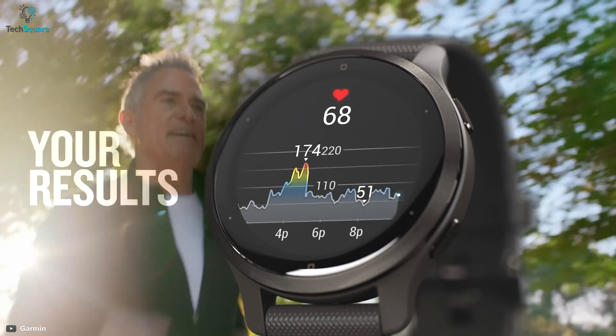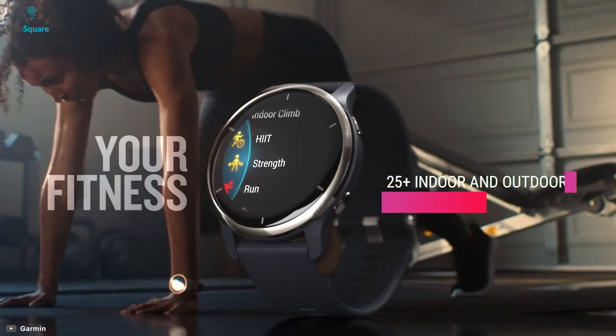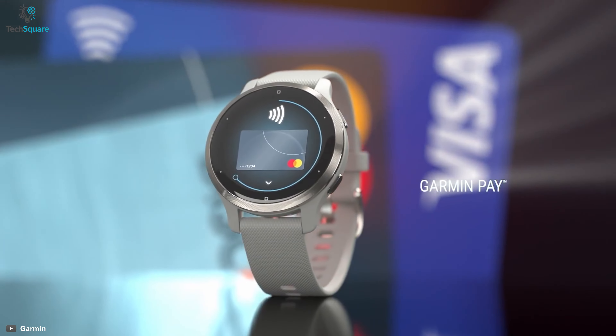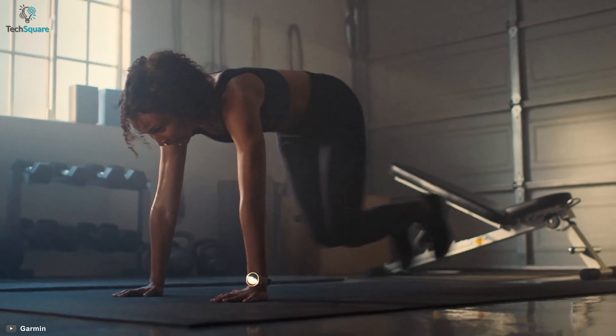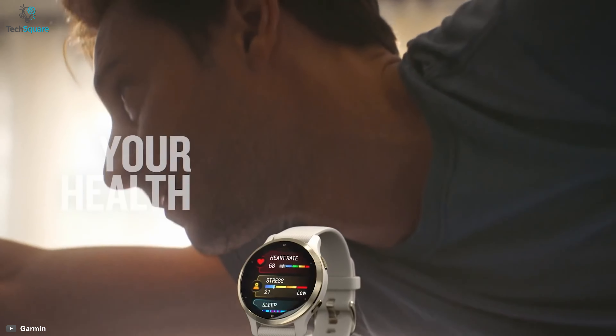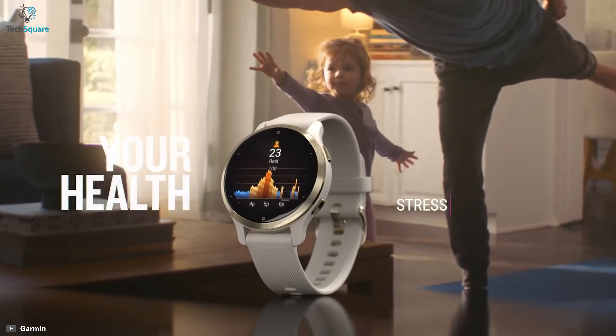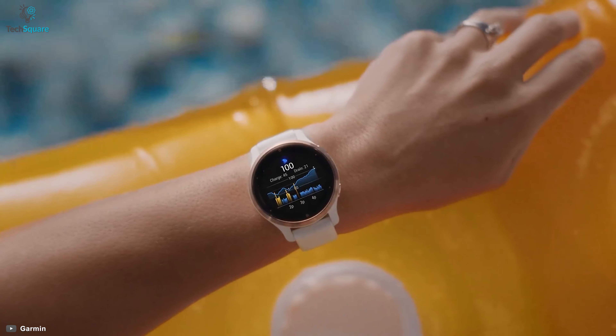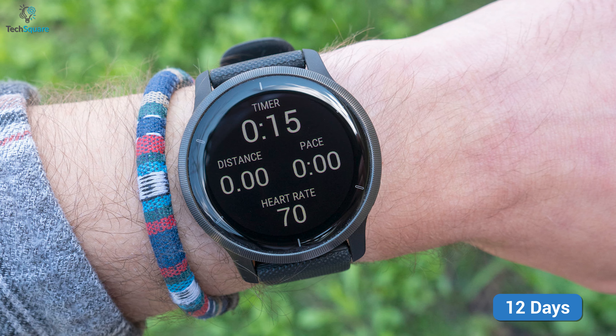Feature-wise, this smartwatch will provide you with more than your expectation. Some key features to mention are its 25 plus built-in sports apps, Garmin Pay, GPS, Animated Workout, Health Snapshot, and a Pulse Ox sensor which is able to sense your blood's oxygen level. Last but not least, it has an insane battery saver mode which is able to back you up for 12 days.